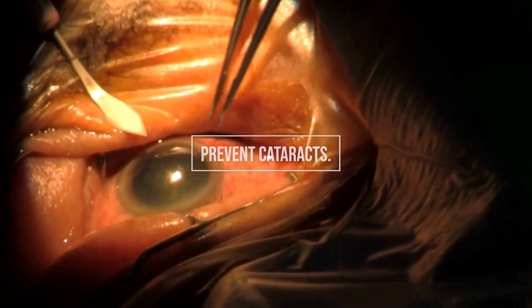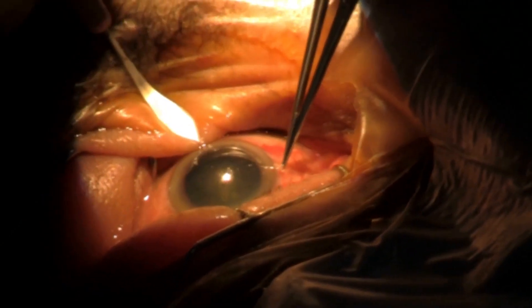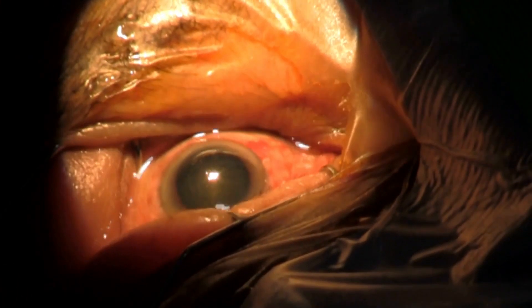The best way to prevent cataracts. Cataracts are a common eye condition in which the natural lens of the eye becomes cloudy and affects vision. Initially, cataracts may cause mild blurring or glare in vision, especially at night.